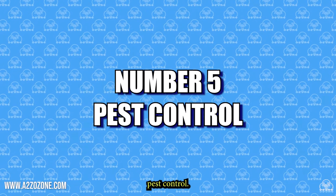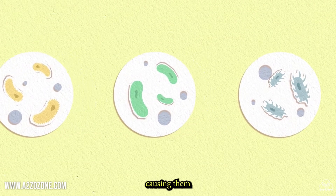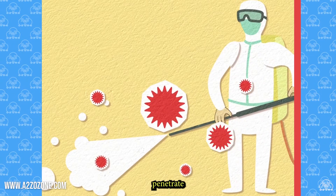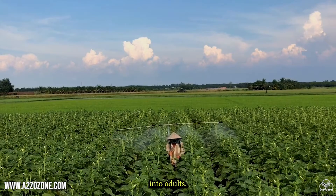Number 5: Pest control. Ozone works by destroying the cell walls of insects, causing them to dehydrate and die. It can also penetrate the eggs and larvae of pests, preventing them from maturing into adults.